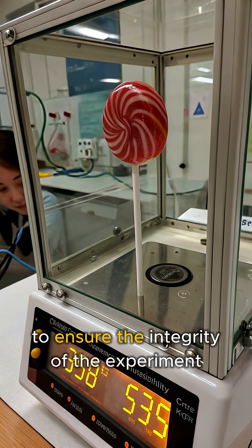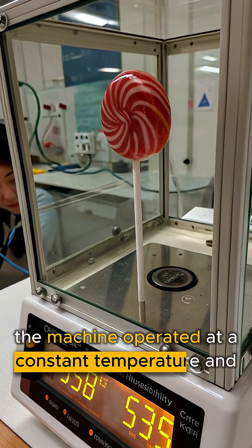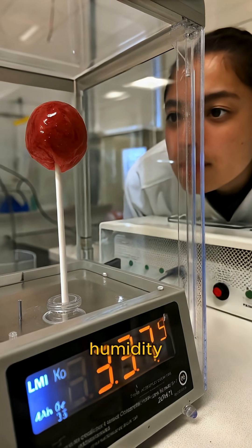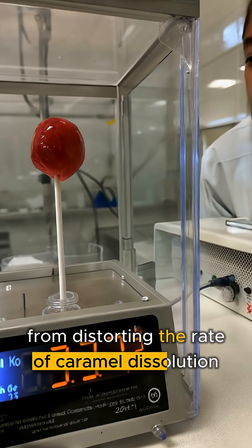To ensure the integrity of the experiment, the machine operated at a constant temperature and humidity to prevent external factors from distorting the rate of caramel dissolution.